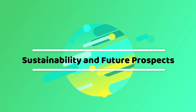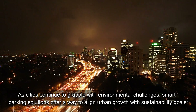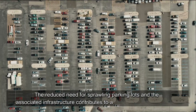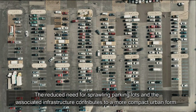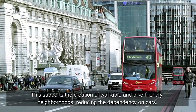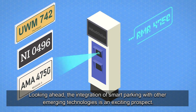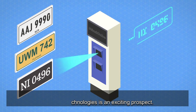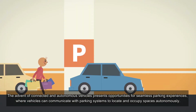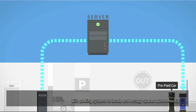As cities continue to grapple with environmental challenges, smart parking solutions offer a way to align urban growth with sustainability goals. The reduced need for sprawling parking lots contributes to a more compact urban form, supporting the creation of walkable and bike-friendly neighborhoods and reducing the dependency on cars. Looking ahead, the integration of smart parking with connected and autonomous vehicles presents exciting opportunities, where vehicles can communicate with parking systems to locate and occupy spaces autonomously.